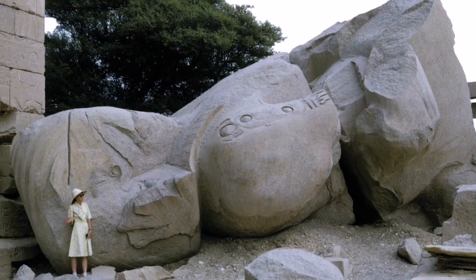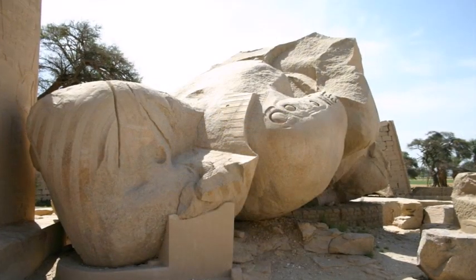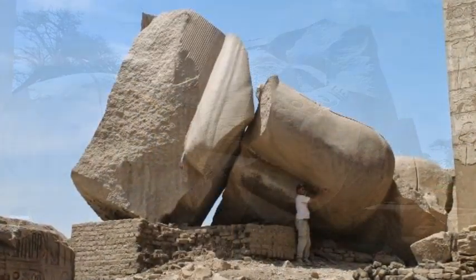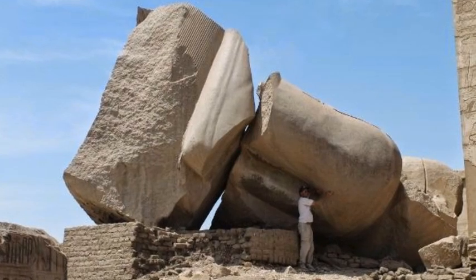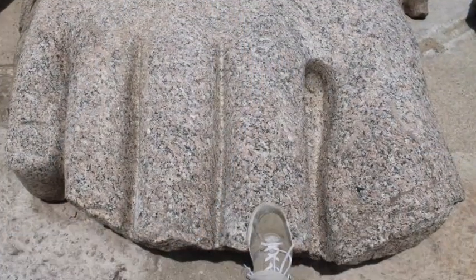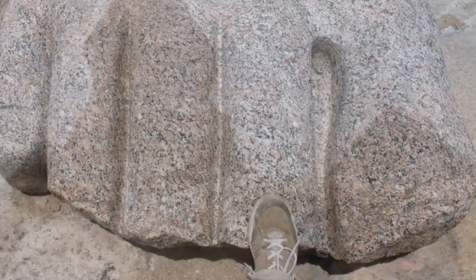The Ramesseum Broken Statue: part of a broken statue at the Ramesseum near Karnak, again made of Aswan pink granite. When intact, it would have weighed about 1,000 tons, with the quarry about 140 miles away. Here's my foot on top of that of the giant statue.